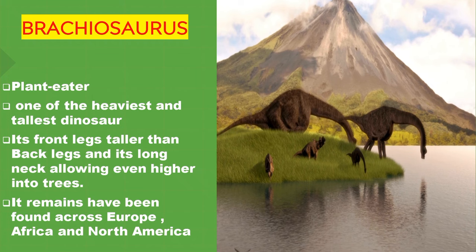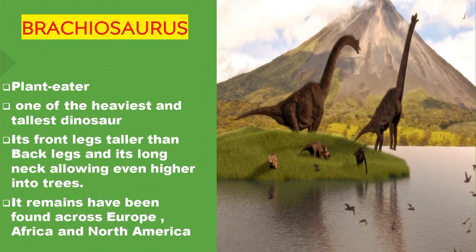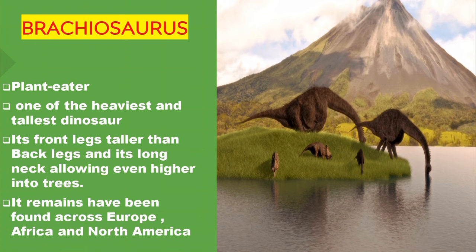Brachiosaurus. It's a plant eater — one of the heaviest and tallest dinosaurs. Its front legs were taller than its back legs, and its long neck allowed it to reach even higher into trees. Its remains have been found across Europe, Africa, and North America.